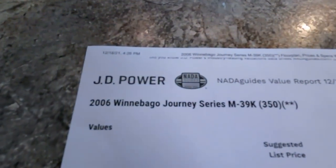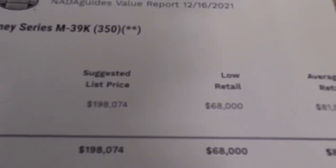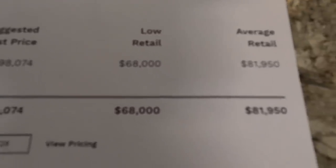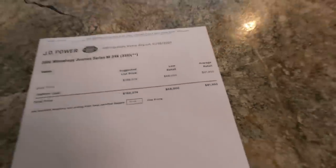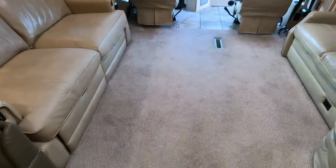Look at the NADA book on this thing — just pulled it. 2006 Winnebago Journey 39K, no added options: $81,950. I'm thousands under low retail. This thing is beautiful, guys — look at those carpets, those are original carpets.